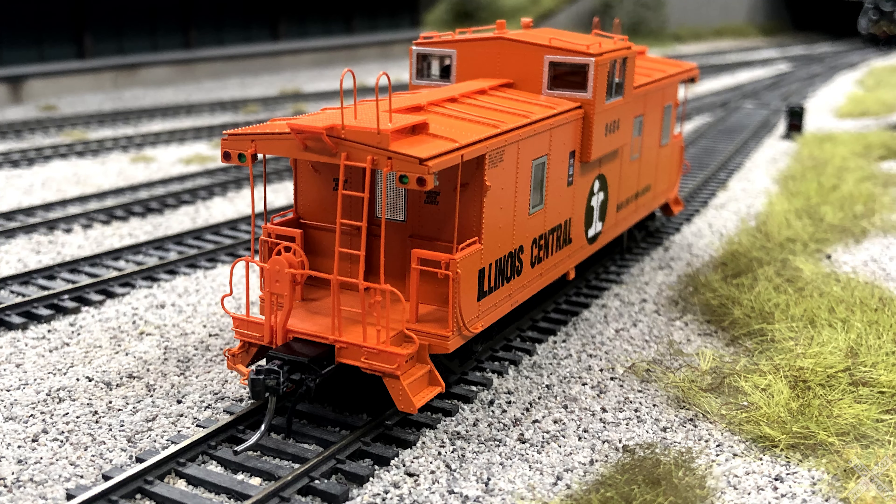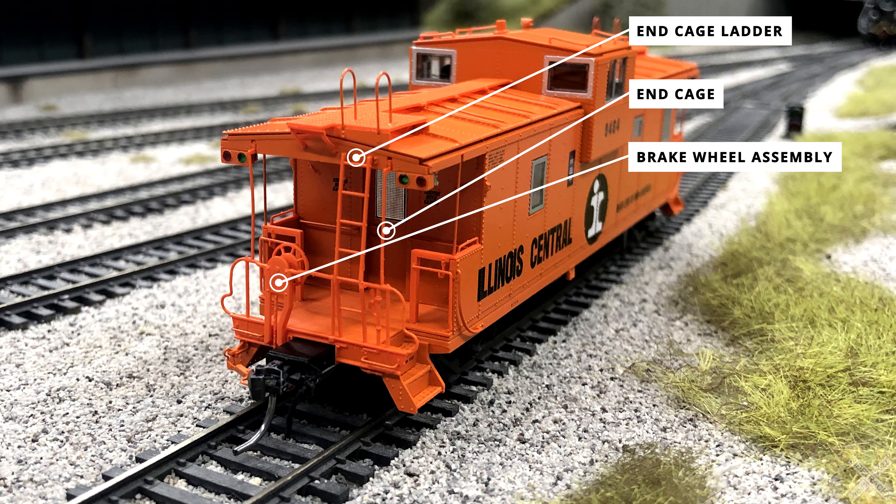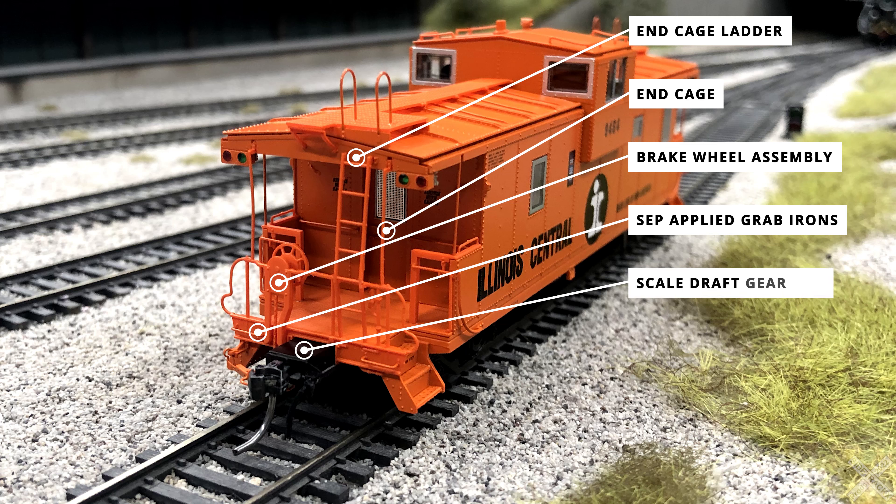The other end of the car is largely the same but does feature some smaller differences. The Centralia IC cabooses feature a slanted ladder, and Tangent has replicated this well with the ladder slanting out towards the end of the car and about halfway up slanting in towards the car body. The rest of the end cage details are well done, painted in icy orange and molded in a one-piece plastic detail. Both end cages sport brake wheel assemblies molded onto the end cage details and separately applied brake wheels. The brake chain is nicely done, wrapping under the car body to the brake lever linkage. The car body sill features some separately applied metal grab irons on either side of the coupler box, and the semi-scale draft gear box is very nicely done, extending out several scale feet to the coupler.